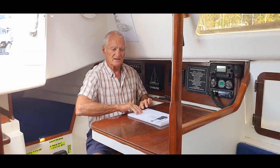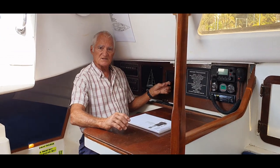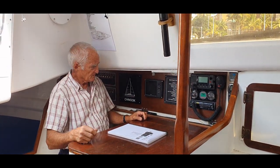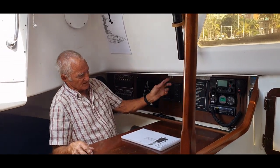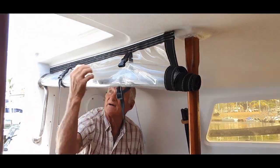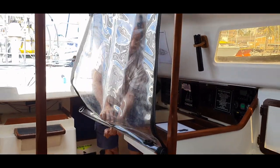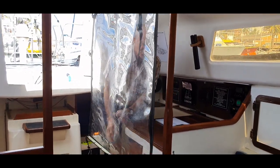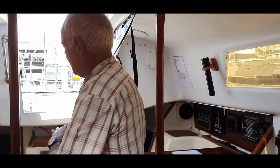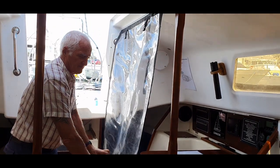The nav station has a really nice big table for your charts, and it's got a duplicate chart plotter down here as well as one on the wheel, and everything is easily accessible. There is a drop-down here for weather protection — it goes down and stops any water coming back on the boat. The companionway is right here with the nav station right there.